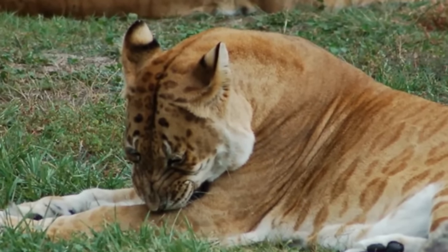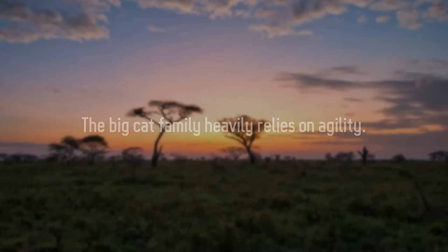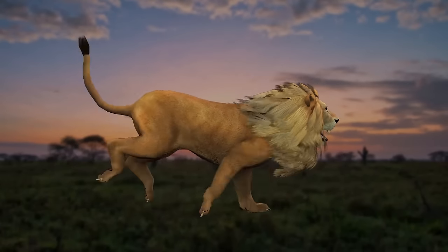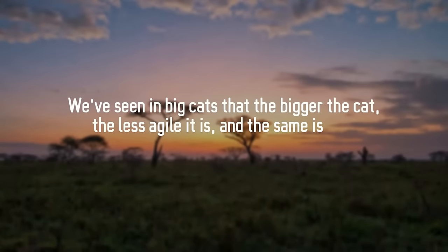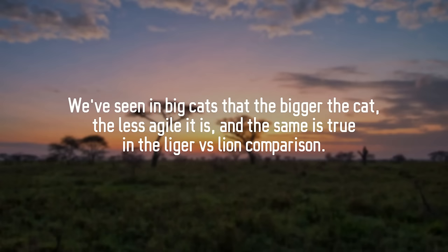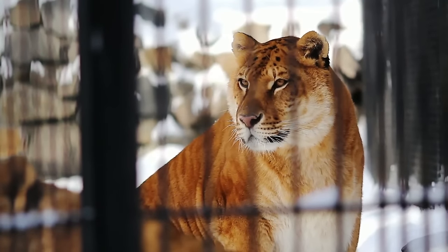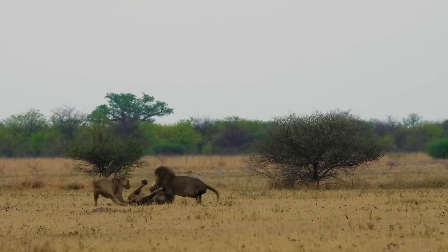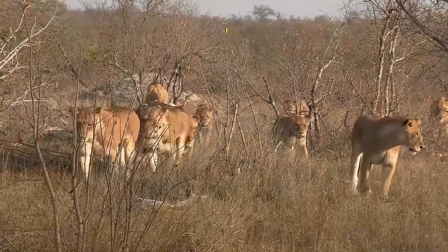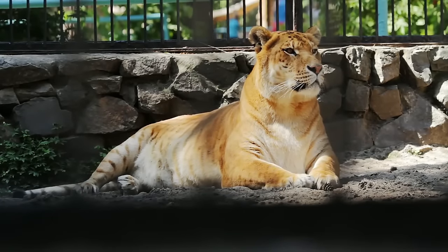Speed is a key characteristic that defines a big cat's agility. However, a liger's large size does not make it more agile than a lion — the bigger the cat, the less agile it is. A lion is therefore more agile than a liger. A liger is also very calm and less aggressive compared to a lion. Lions are highly territorial and always tend to maintain their dominance by territory gain. In one-on-one combat, the liger would be heavier and stronger than its parents.